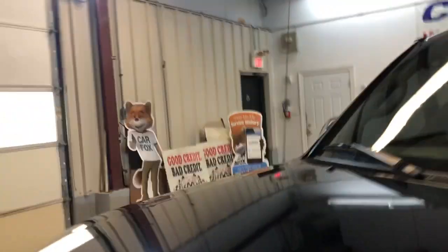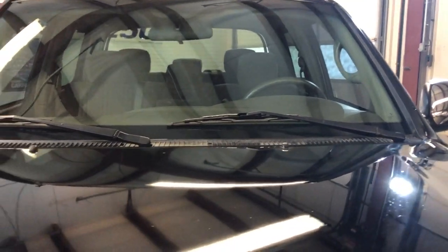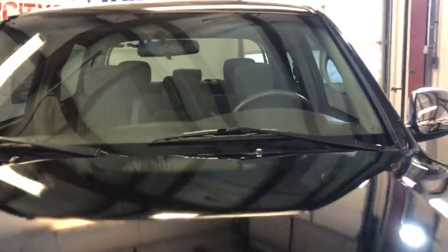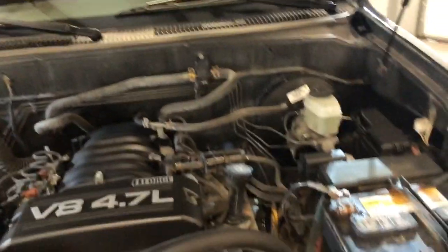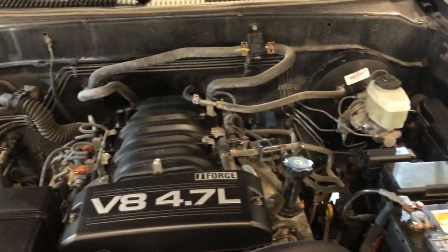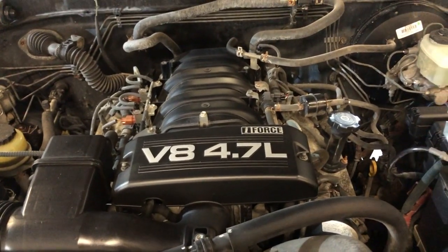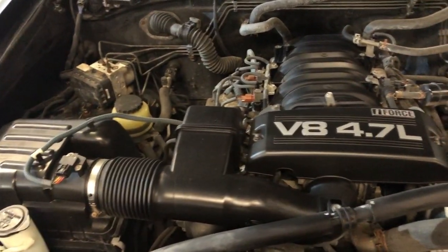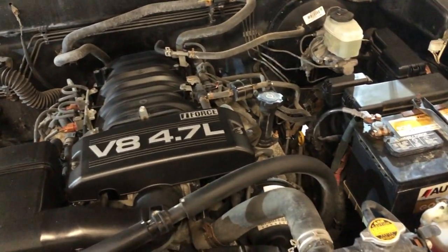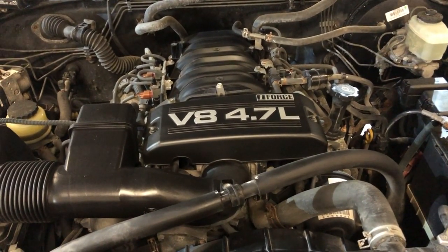Let's take a peek under the hood. It's a V8 four-wheel drive — 2006 Toyota Tundra SR5 TRD Off-Road with a 4.7 liter engine. A beautiful pickup truck available at Car City Inc in Palatine.